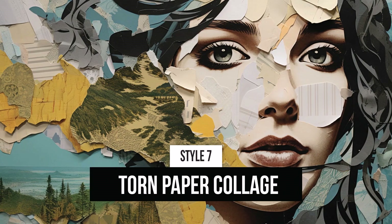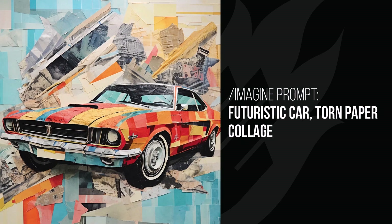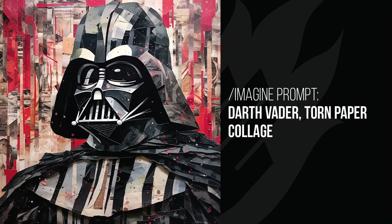Torn paper collage creates images that look like bits and pieces of paper stuck together. The woman's face and the car both get that look, with a slightly more three-dimensional feel than similar styles. Batman gets a painted slash torn paper look. The samurai and Mount Fuji scene is great — the sky looks like patched-together torn paper with a watercolor painting underneath. Darth Vader has red vertical strips in the background and looks almost entirely made of paper with a few paint dabs — a really cool crafty effect.